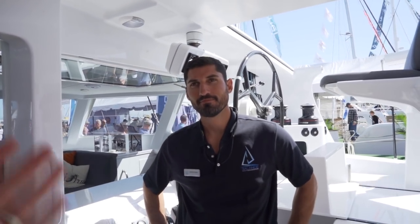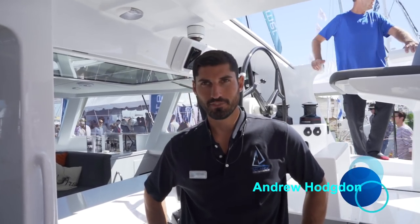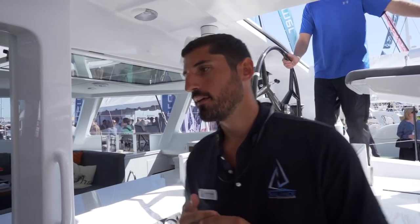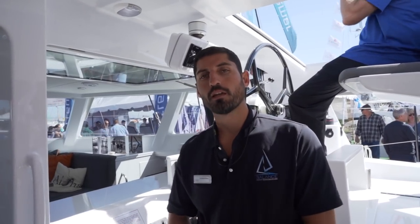Last year we did a review of the 526 but it was not a dagger board version, so this is going to be a little different. This is Andrew Hodgson, the technical director of Balance Catamarans, and we are on board Alani — hull number six of the Balance 526 model. This boat is a little different than Dragonfly, which was the keel boat version we were on last year.